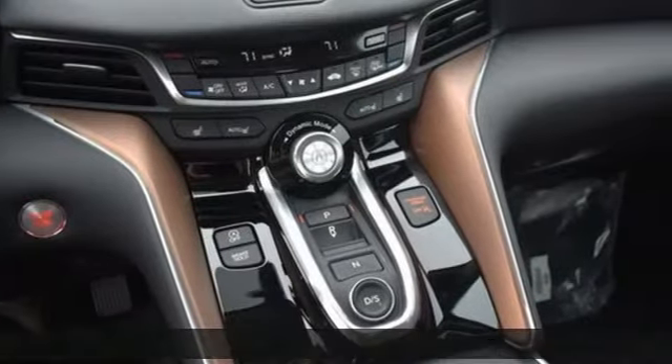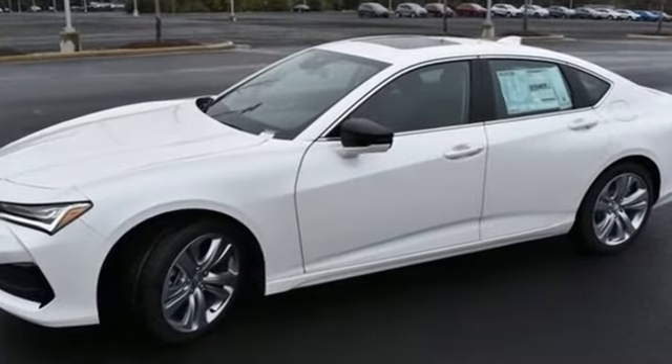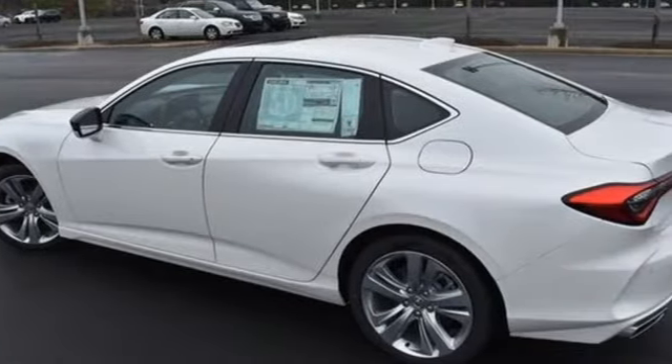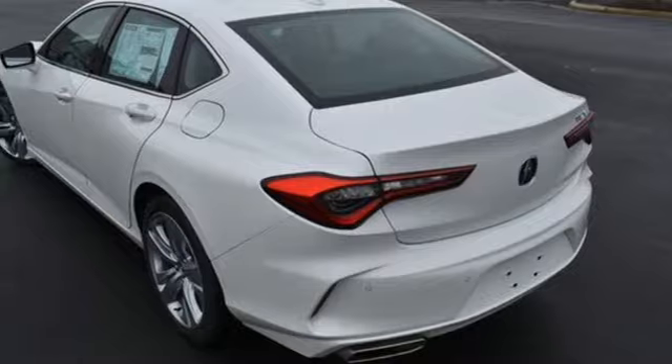A great vehicle is comprised of great features like these: integrated navigation system with voice activation, dual zone climate control, Wi-Fi hotspot, express open and closed sliding and tilting sunroof, intercooled turbo inline four-cylinder engine, gas pressurized shocks, and streaming audio.